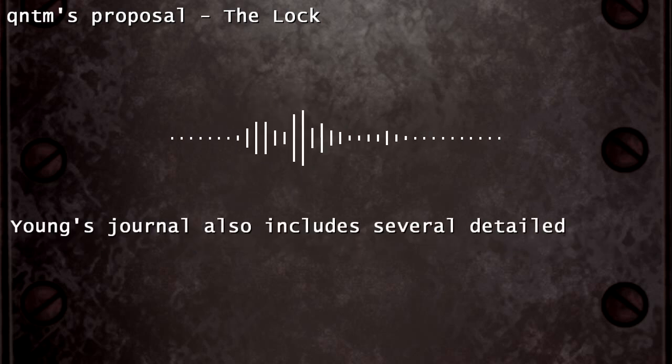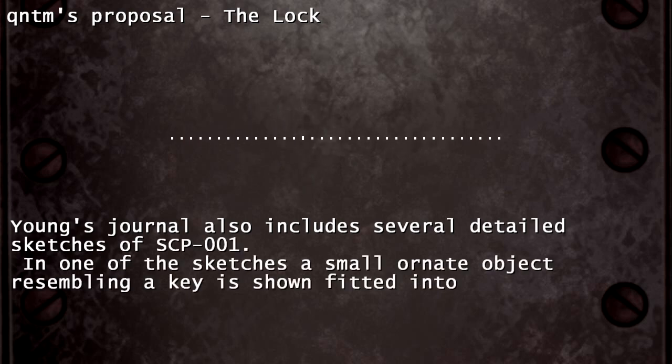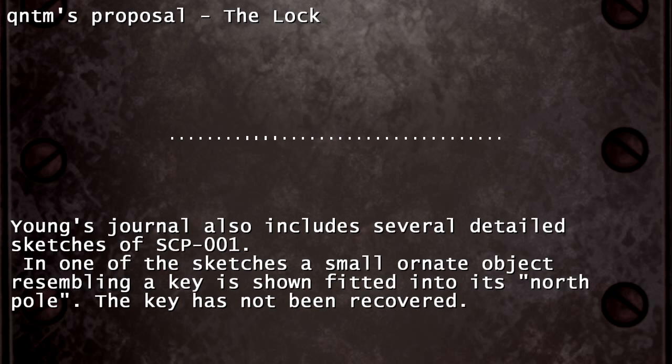Young's journal also includes several detailed sketches of SCP-001. In one of the sketches, a small ornate object resembling a key is shown fitted into its north pole. The key has not been recovered.